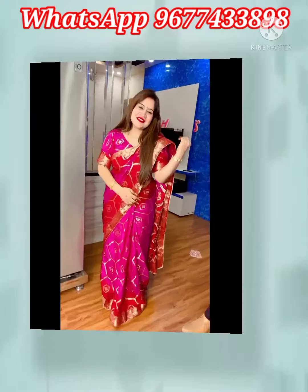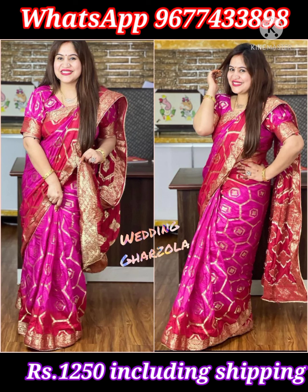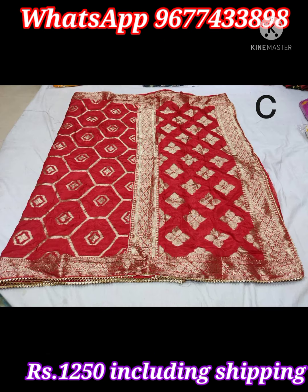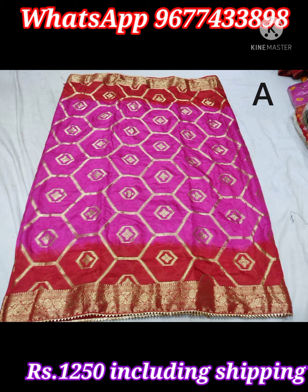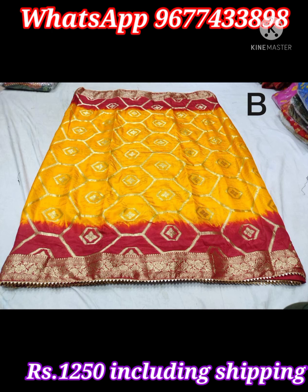Next one is wedding and festive special Garchola royal look series in traditional color combinations. Beautiful taffeta viscose silk saree has elegant premium design and booties pattern along with rich shiny border with lace piping. Saree comes with contrast pallu and running matching blouse piece. Price is 1250 rupees including shipping all over India.